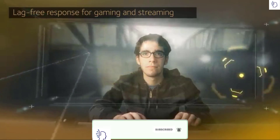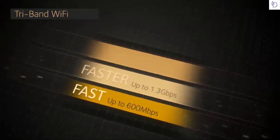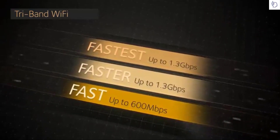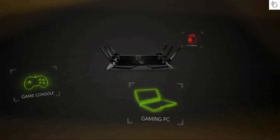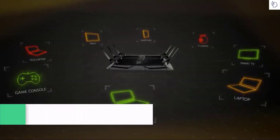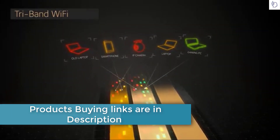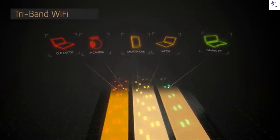You'll enjoy seamless clarity and lag-free response using breakthrough tri-band Wi-Fi technology. The X6 combines the power of three Wi-Fi signal bands to supercharge network data capacity, allowing more devices to simultaneously connect at faster data rates than ever before. The X6 optimizes Wi-Fi performance by intelligently assigning every device to the fastest Wi-Fi band possible.